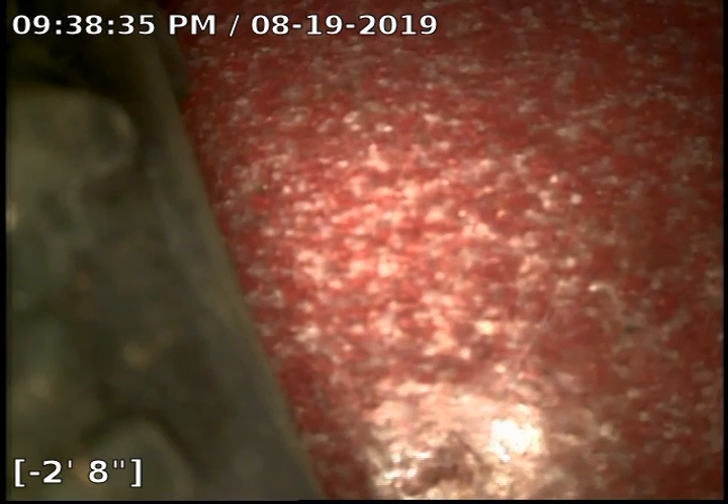The first two accessible cleanouts are what we are taking a look at. We're going to proceed with the cleanout over by the dishwasher, and we'll do a camera inspection to make sure everything is clean.